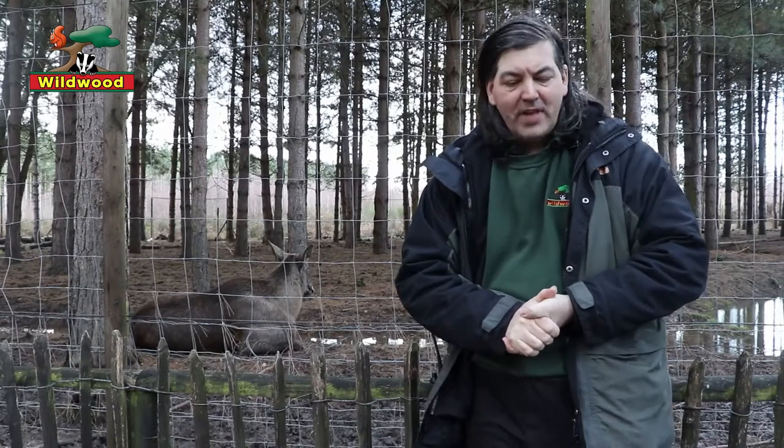Just like other deer, European elk are strictly vegetarian. They feed on a wide range of plants but in the winter they specialize in trees and in the summer they concentrate on water plants, and they have special adaptations to help them with both.